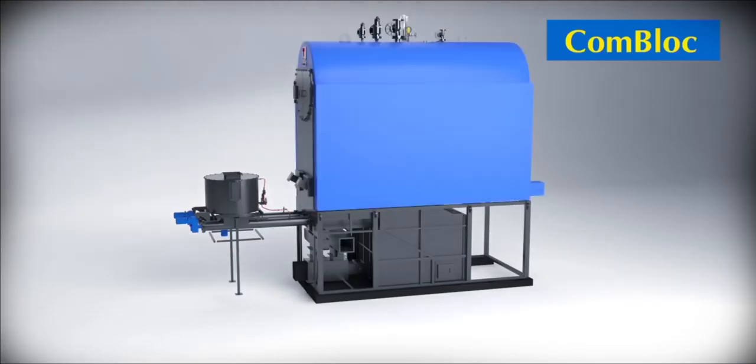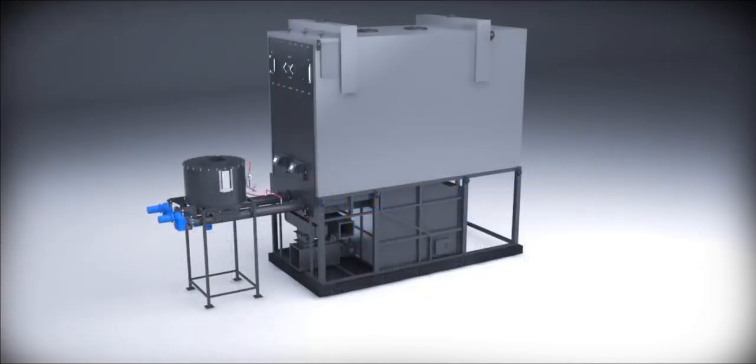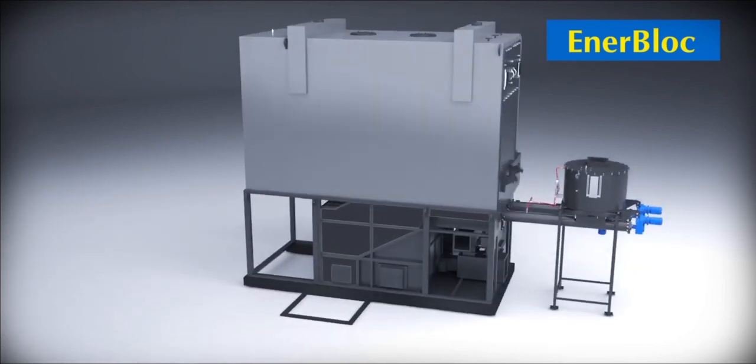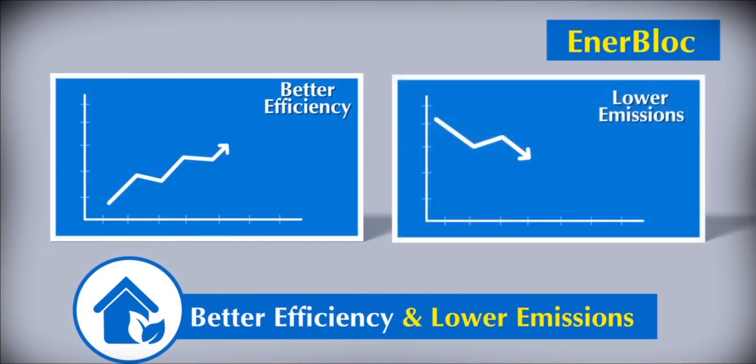Thermax offers Underfeed Stoker technology in packaged hybrid boilers — the Com-Block — and in its revolutionary compact thermic fluid heater, the Ener-Block. The secondary air arrangement and multiple passes for flue gases in the Com-Block and Ener-Block have been specially designed for better efficiency and lower emissions.